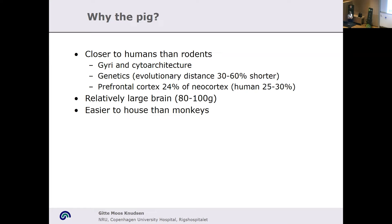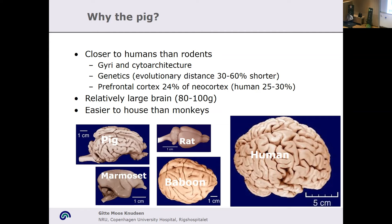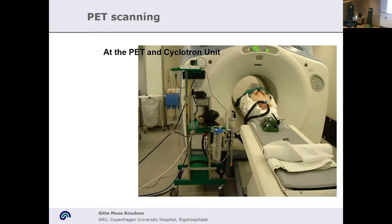The pig is not associated with as many ethical issues as monkeys. It's been many years — more than 20 — since we had monkeys housed here in Denmark for scientific purposes, which makes that quite difficult. Sometimes it's nice to have access to monkeys, in which case you can collaborate with others. You can see here that the pig brain, compared to the lissencephalic rat brain and the marmoset, which is also lissencephalic, is much closer to both baboons and humans. We've been using these pigs for different imaging purposes.